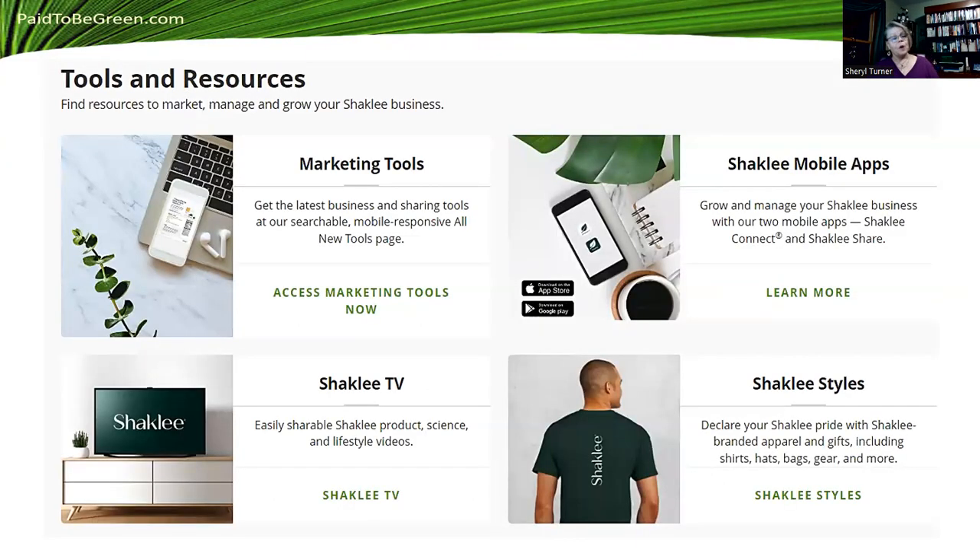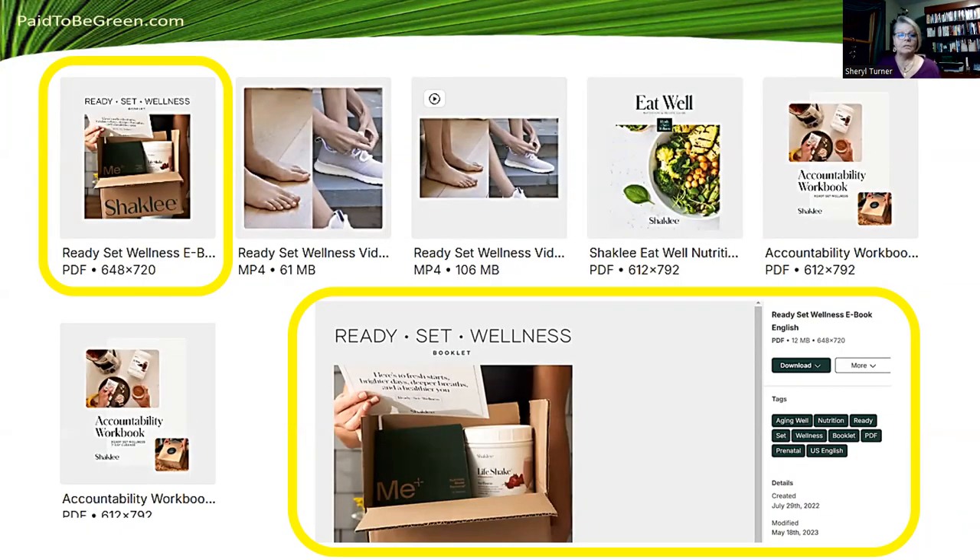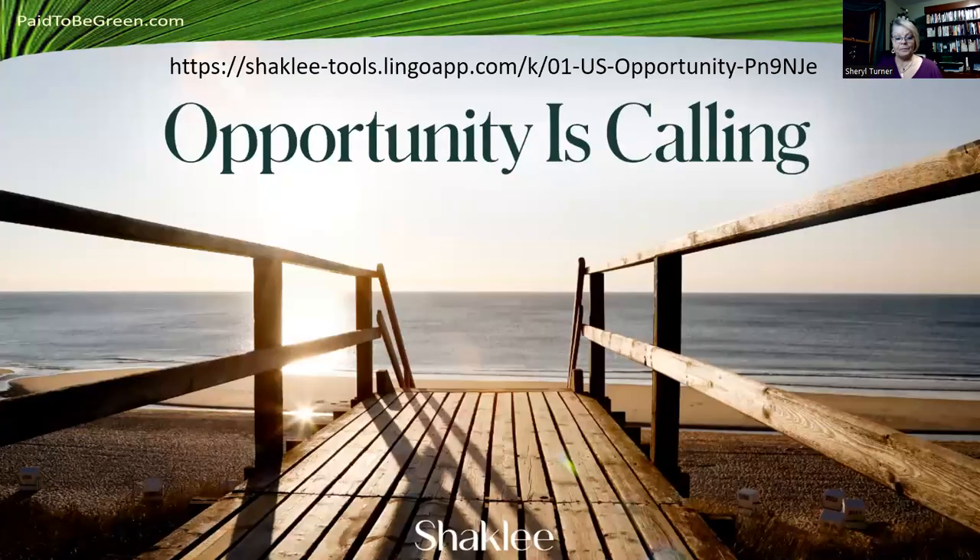Here are some tools and resources. Go into your member center, click on Tools, and then click Marketing Tools. When you do that, a screen will come up. If you want the Ready Set Wellness information, you click there and what comes up has a big circle around it — you can download it or share it. They have other tools too: aging well, nutrition, prenatal. I'm very excited about prenatal — I have a grandbaby who's going to have a baby in two years and we've got her on prenatal Meology because that's the best start for her baby. I'll put the full URL in the notes for this video if you want to go look at it later.